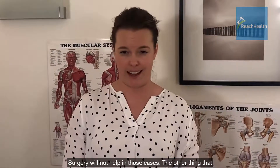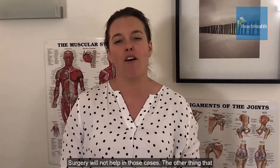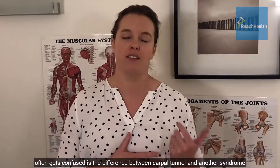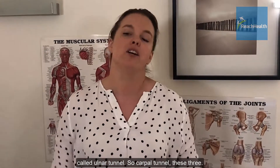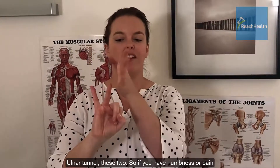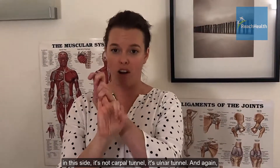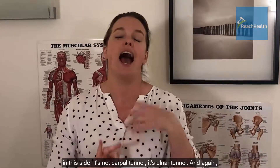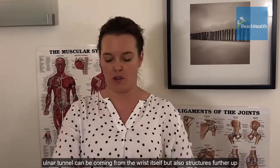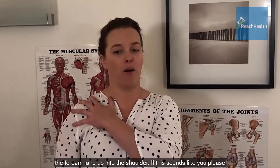Surgery will not help in those cases. The other thing that often gets confused is the difference between carpal tunnel and another syndrome called ulnar tunnel. Carpal tunnel affects these three fingers; ulnar tunnel affects these two. So if you have numbness or pain on this side, it's not carpal tunnel — it's ulnar tunnel, and again ulnar tunnel can be coming from the wrist itself but also structures further up the forearm and up into the shoulder.